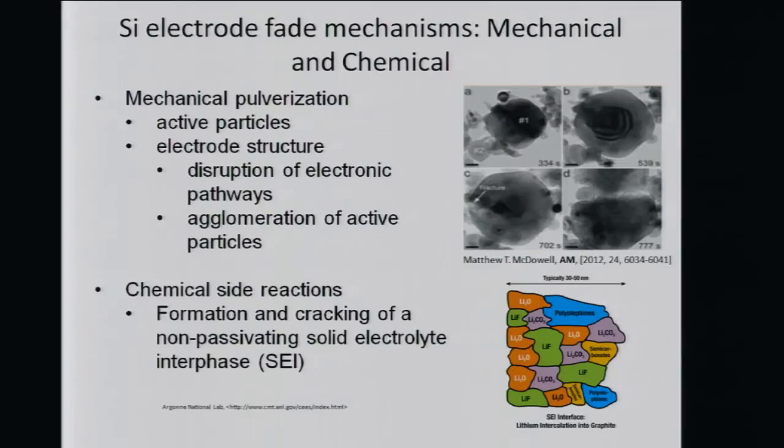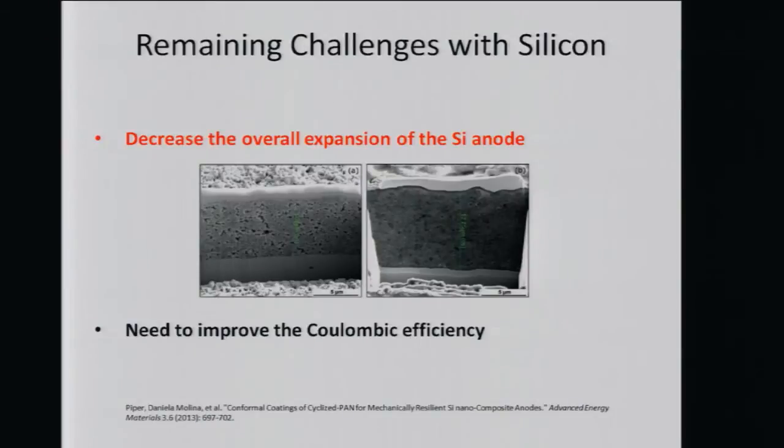Why does coulombic efficiency decrease? Due to mechanical degradation: the active silicon particle, as it starts lithiating, begins expanding from A to B to C, becomes fractured, and then in stage D the particle literally breaks apart — it self-pulverizes. This causes disruption of electronic pathways. It also exposes new surface area, causing chemical side reactions that consume the material and decrease overall capacity. The real challenge is to decrease the overall expansion of the silicon to make these batteries practical for thin and geometrically constrained applications.